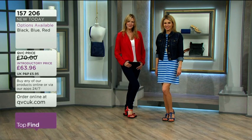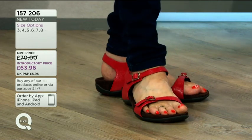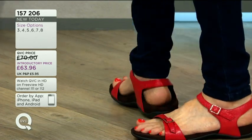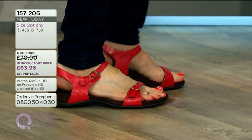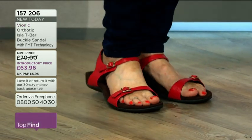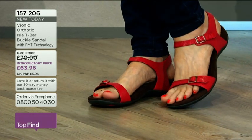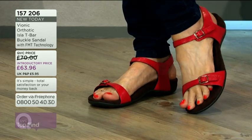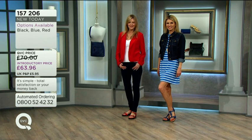Whatever you're going for from Vionic today — whether it's today's special value, this style, or any of the other styles — remember the story these were born out of: there is an average orthotic that will suit the majority of people. Most people need a similar amount of support, and that's the technology inside every pair.